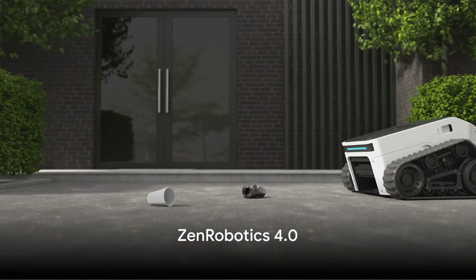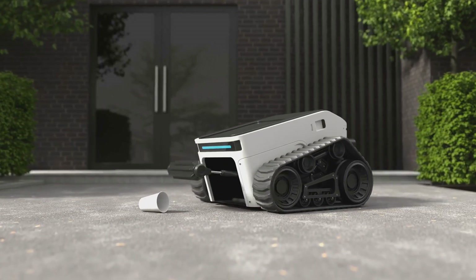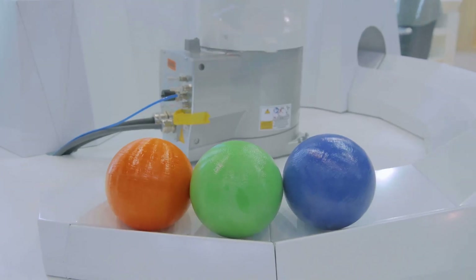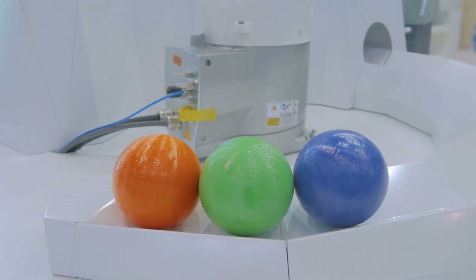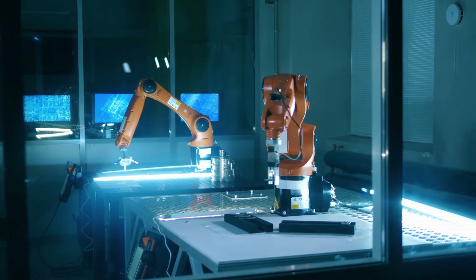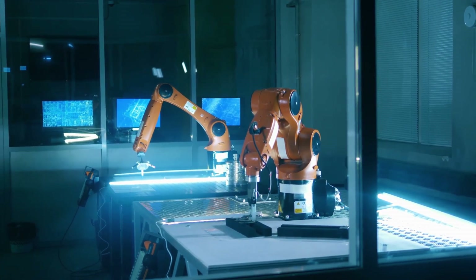Enter the world of AI-powered waste management with the Zen Robotics 4.0, the latest generation of smart robotic recycling. This isn't your average recycling system. Zen Robotics 4.0 is a game-changer — it uses artificial intelligence to sort over 500 waste categories efficiently. That's right, 500.